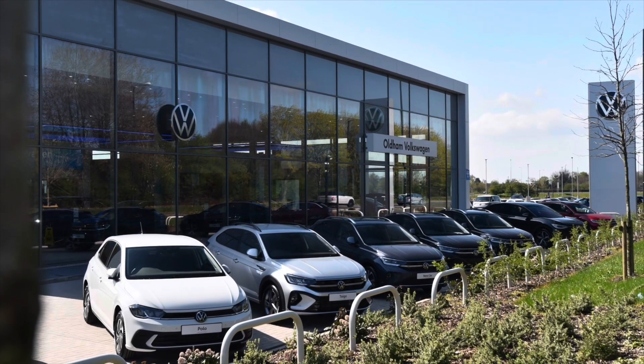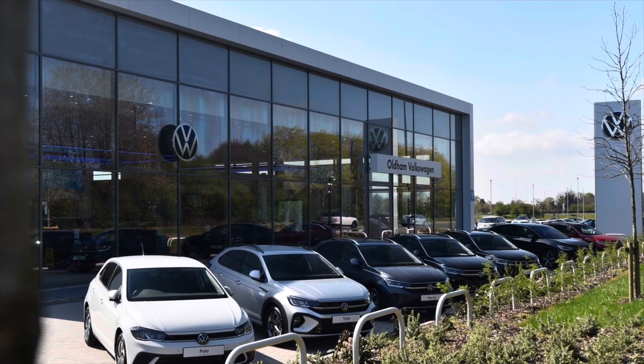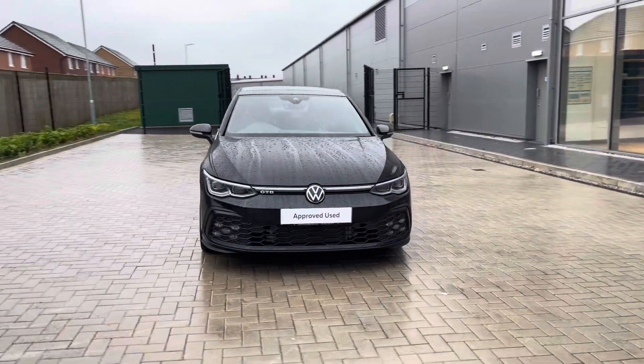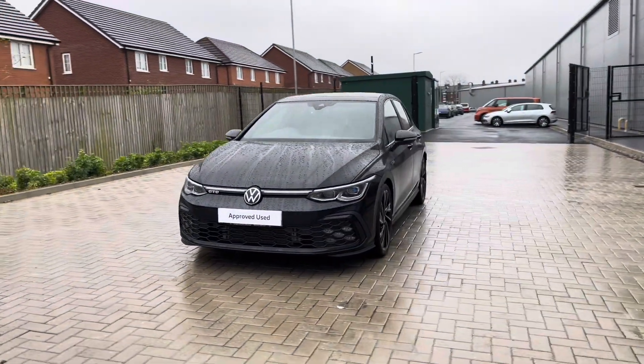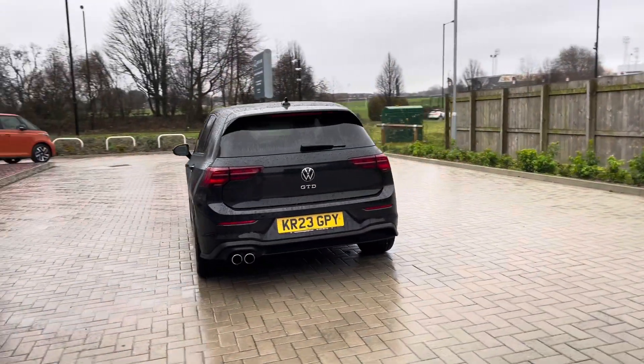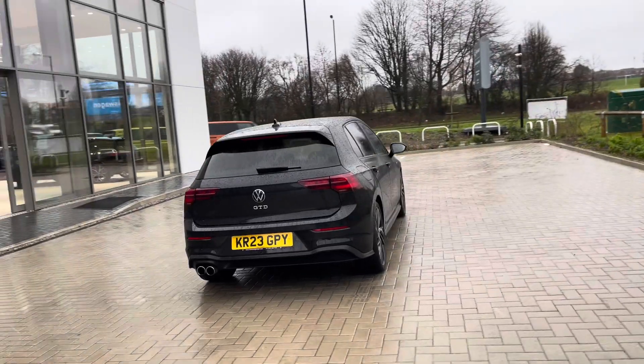Hello from Olden Volkswagen, my name is Dylan and today I'm going to be showing you around this approved used Volkswagen vehicle. The Golf Mark 8 GTD 2.0L TDI at a whopping 200 PS comes available in the deep black pearl finish and it looks remarkable. The car has just one previous owner so you can be rest assured it's been well maintained during its lifecycle.